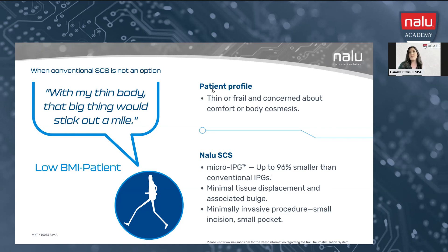The procedure is also much different in terms of pocket placement. Traditional IPGs require a wide incision and a larger pocket, whereas with the NALU micro-IPG, the pocket is very small and really rests under the skin. For larger patients who lose weight — which we always encourage — a traditional battery may require a pocket revision because the battery moves. That is much less likely with the micro-IPG than with a traditional IPG.